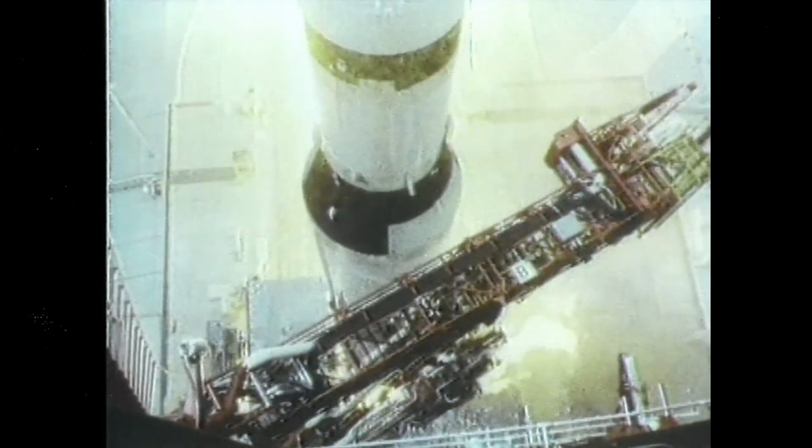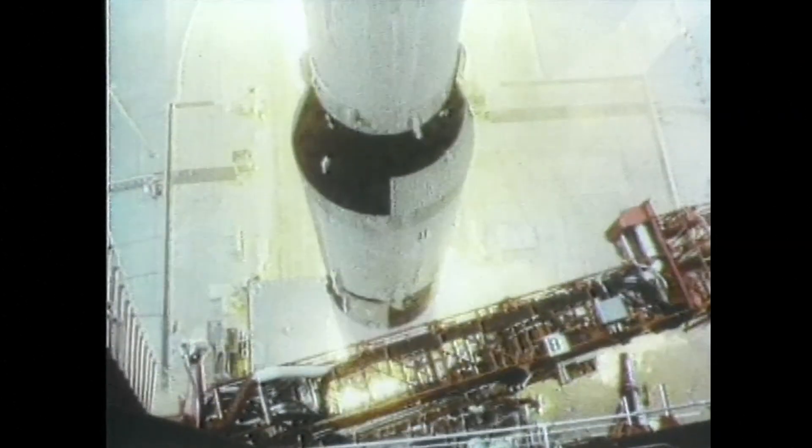10, 9, ignition sequence start. 6, 5, 4, 3, 2, 1, 0. All engines run.